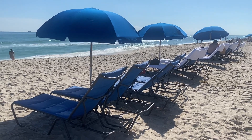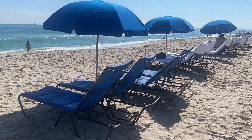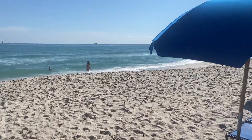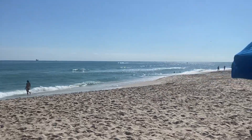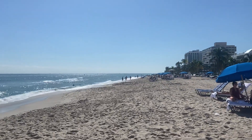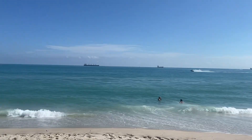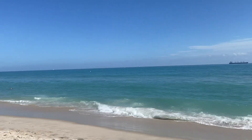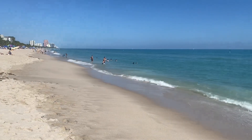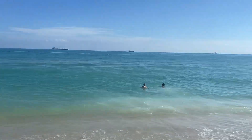We're at the Four Seasons Fort Lauderdale, and this is the beach setup here. The beach is just a fantastic walk — it's probably three, four miles long — just this beautiful fresh sand and water, this beautiful aqua blue. You can just kind of see down the coast how long this beach is. It's just a really beautiful setup.